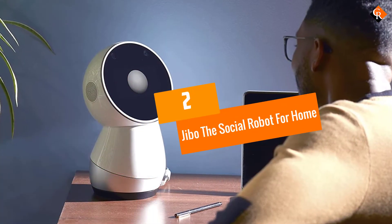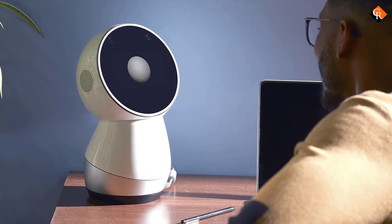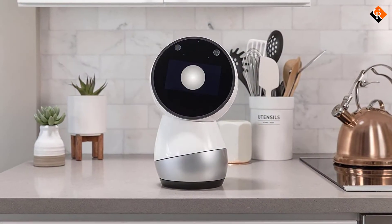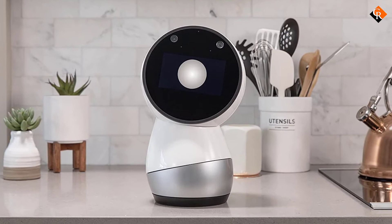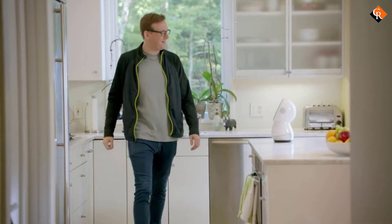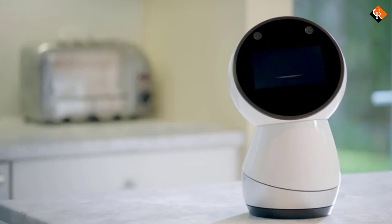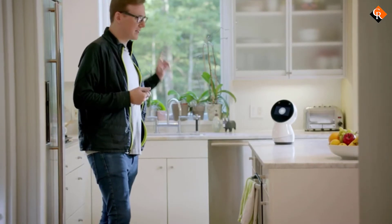At number 2, we have Jibo, the social robot for home. If loneliness and relationship challenges are taking a toll on you, then this best household robot can be of use. Jibo is the world's first social robot that guides you to maintain your relationships, especially when your life's getting too busy. [Jibo demo: Hey Aaron. — Hey pal. — Do you want to hear a fun fact? — Sure. — I have your fortune here. Someday soon you will order the extra spicy, but later wish you'd ordered the mild. — Likely.]